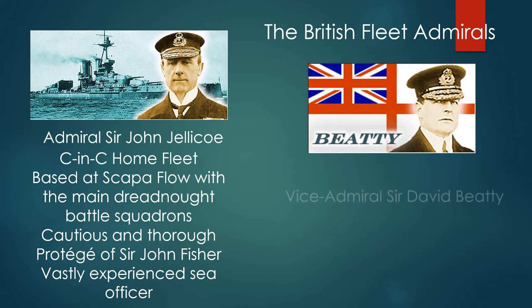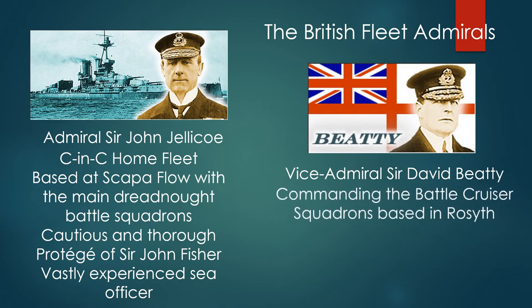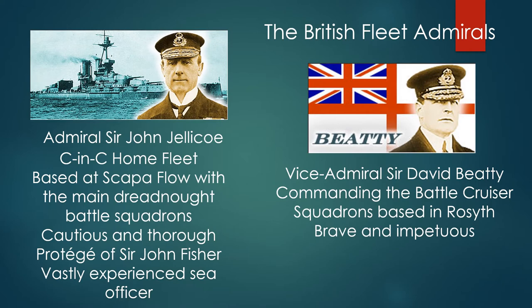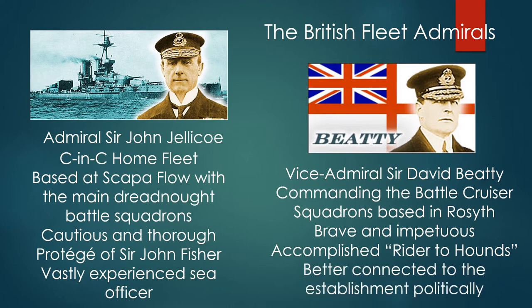His second in command is Rear Admiral Sir David Beatty, commanding the battlecruiser squadrons at Rosyth. He is brave and impetuous, and is also an accomplished rider to hounds, which is why his family seat is Brooksby Hall near Melton Mowbray. He is better connected than most naval officers to the political establishment.